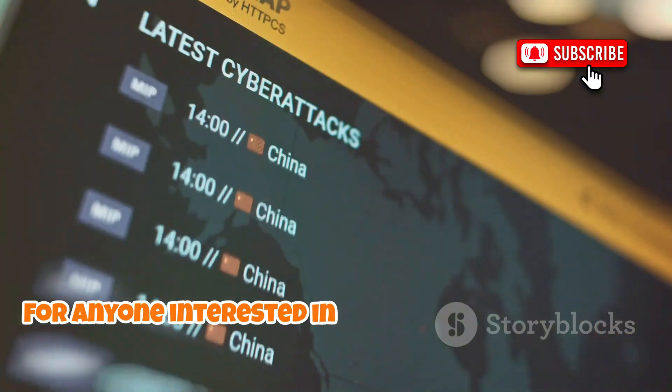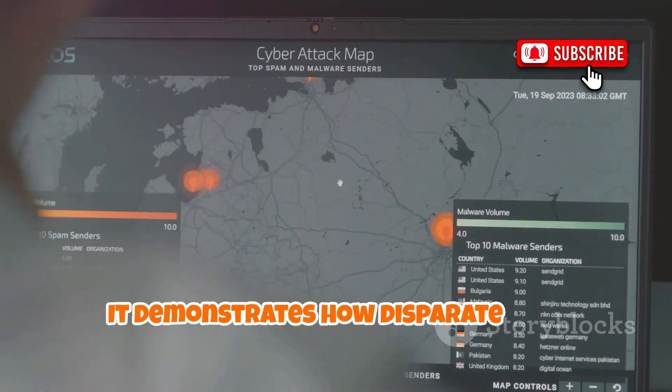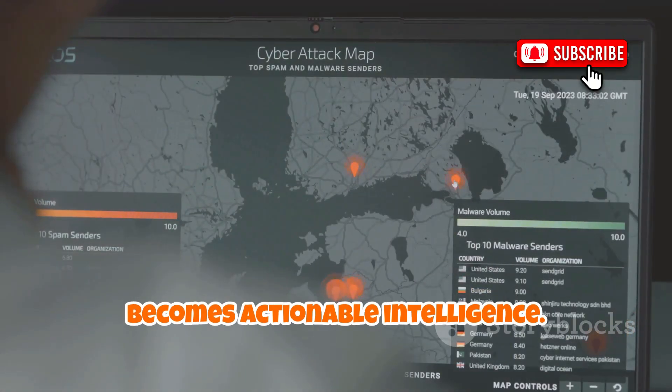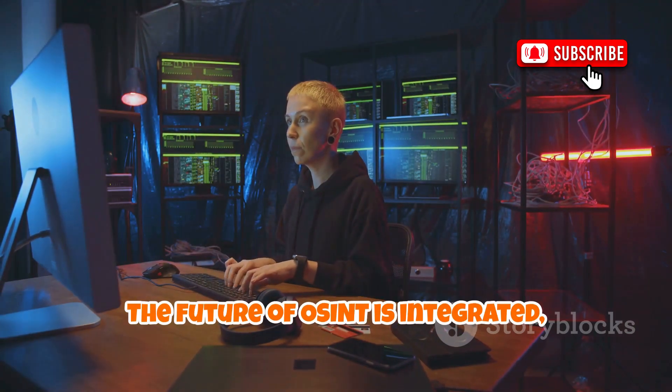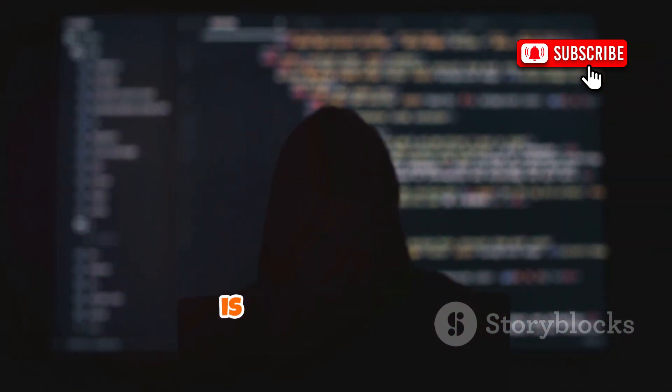For anyone interested in modern threat analysis, HIVE is a game-changer. It demonstrates how disparate data becomes actionable intelligence. The future of OSINT is integrated, visual, and smarter than ever — and HIVE is leading the way.